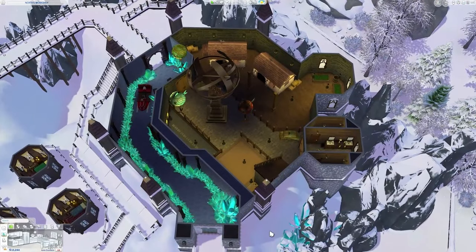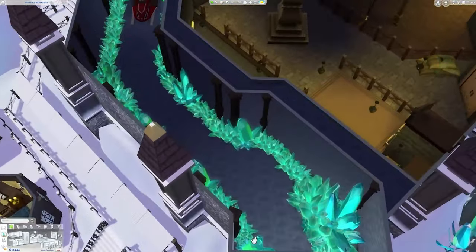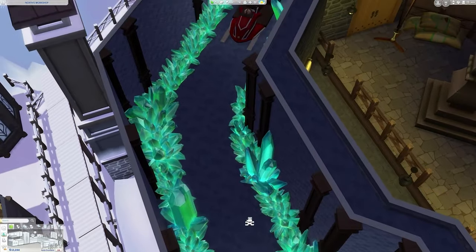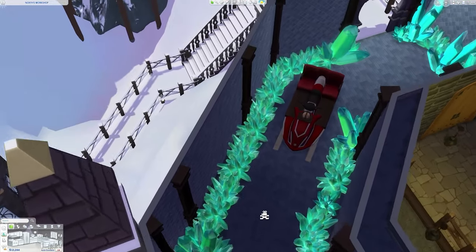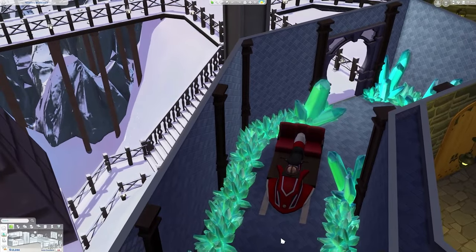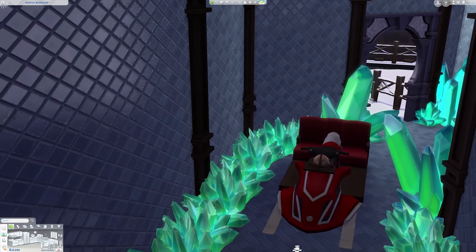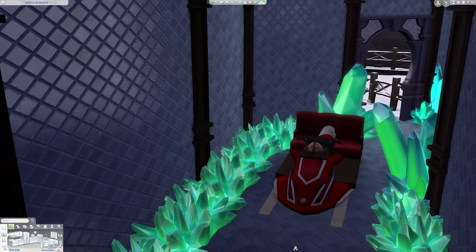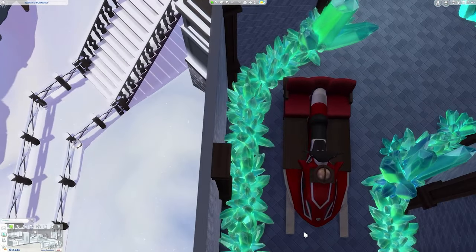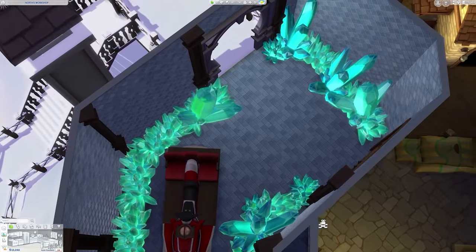Starting off our tour of the actual workshop is the basement level, and there are a lot of very interesting areas here. What you guys are seeing now is actually the runway for North's sleigh — it is seen in the movie as this giant ice tunnel, and I tried to form it using a lot of the Realm of Magic crystals. This is North's sleigh, and I kind of had to improvise — I used the jet ski that came with Island Living, but with a combination of different objects I was able to get it somewhat close to the one seen in the movie.